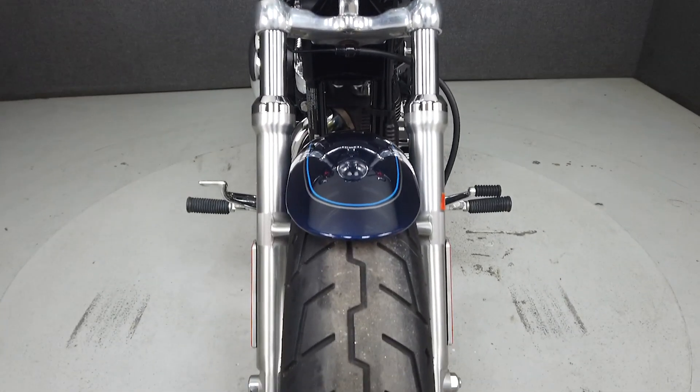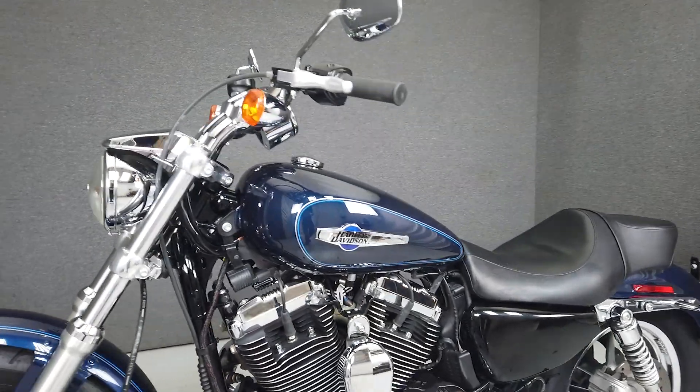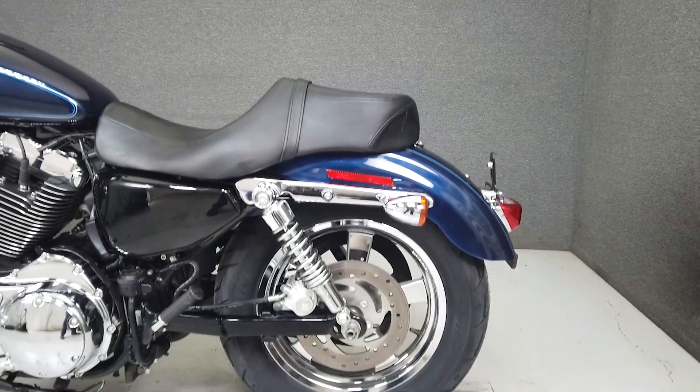It has a seat height of 26.6 inches and a dry weight of 562 pounds. This bike has been upgraded with slip-on mufflers, an aftermarket seat, and quick-attach backrest hardware.